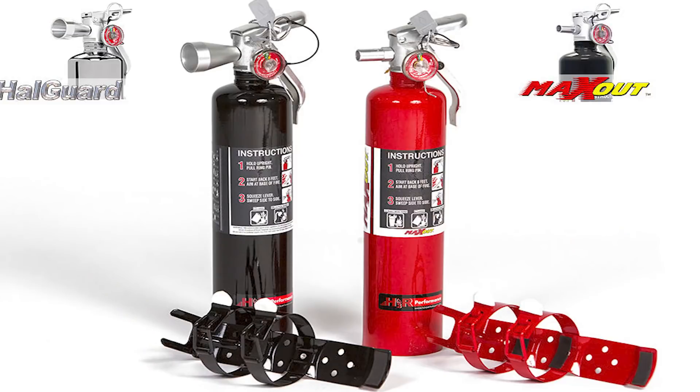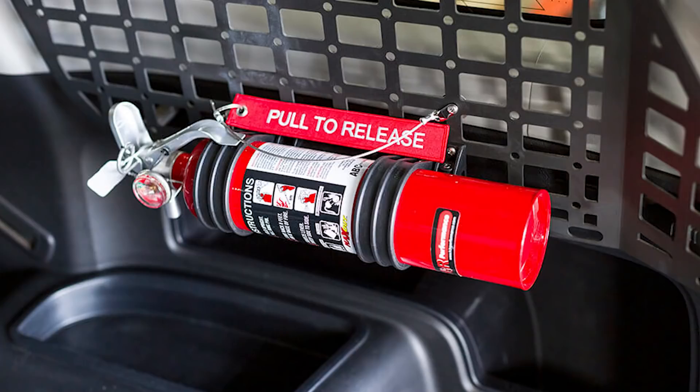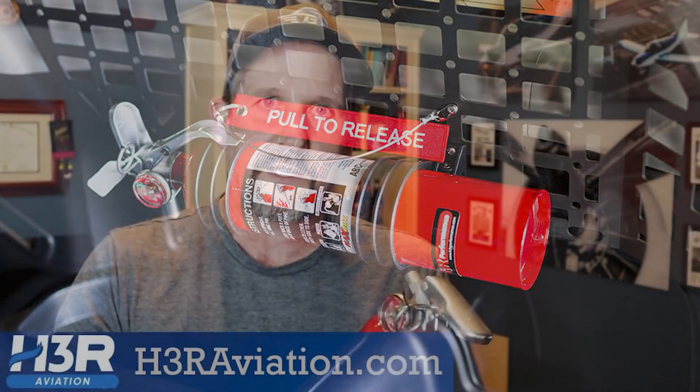Thank you H3R for providing this to me and letting me test one. If you guys don't have one, go check out their website — they've got a whole variety of these things, some for planes, some for cars, all different varieties of fire extinguishers. Anyway, pretty cool — go check them out. Thanks for watching, guys.